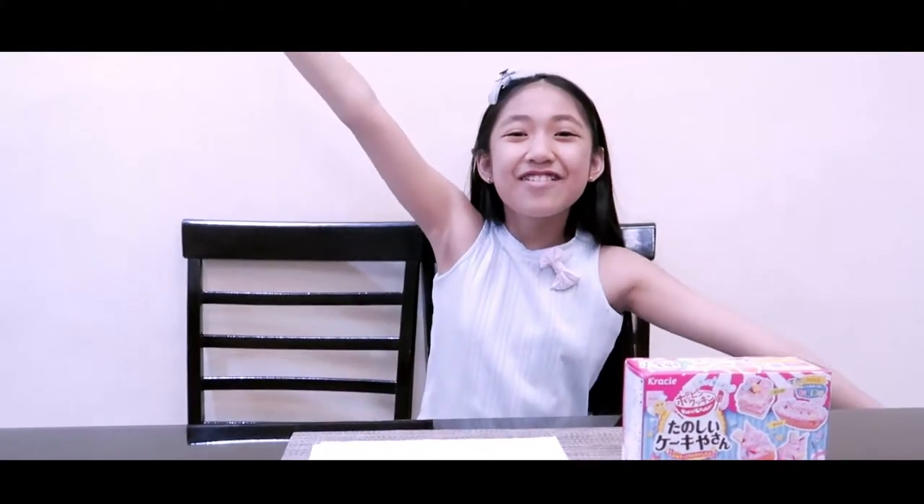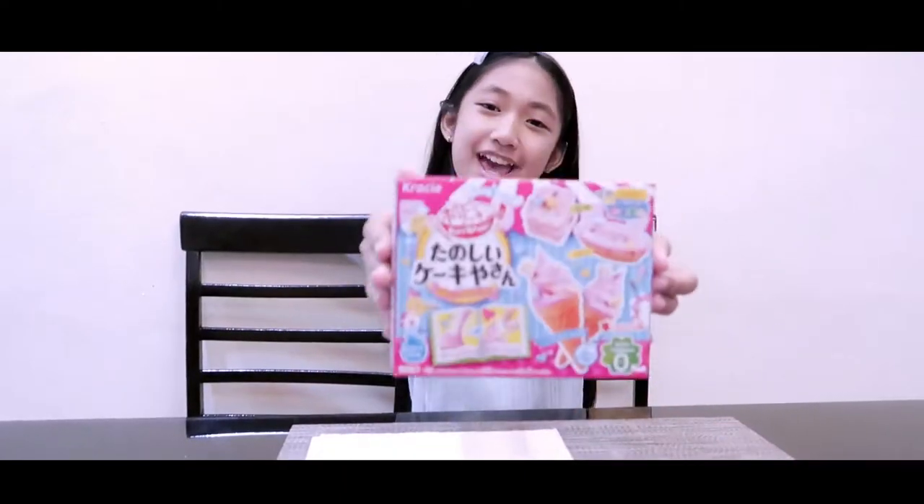Hello everybody! Welcome to Jaica's Diary! So today, we are going to be making another Japanese candy set.